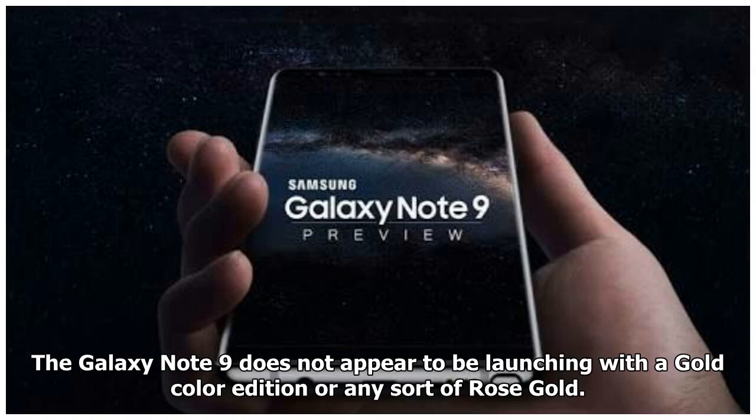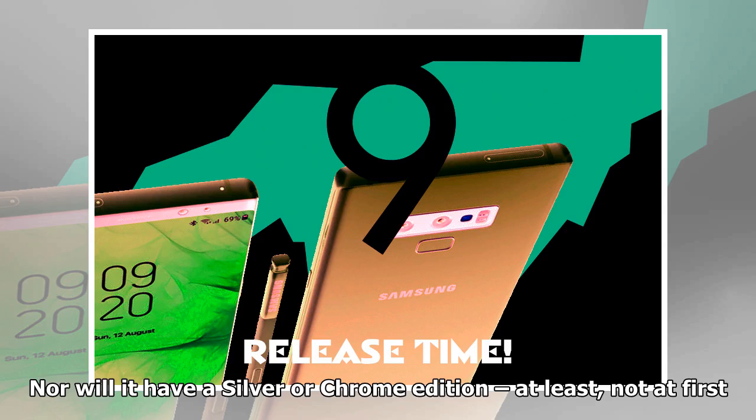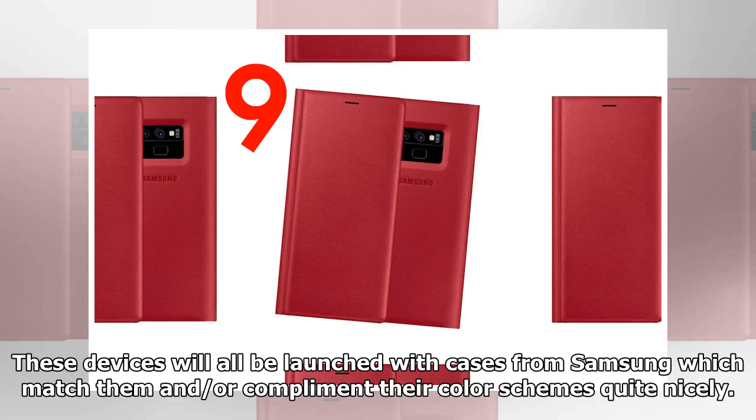It's weird and it's wonderful. The Galaxy Note 9 does not appear to be launching with a gold color edition or any sort of rose gold. Nor will it have a silver or chrome edition, at least not at first. These devices will all be launched with cases from Samsung which match and or complement their color schemes quite nicely.